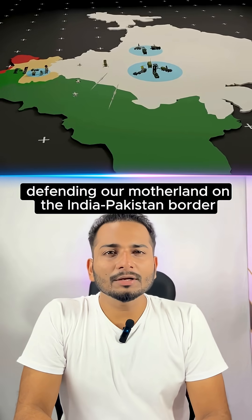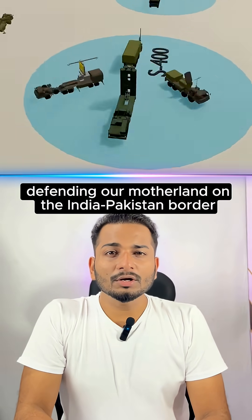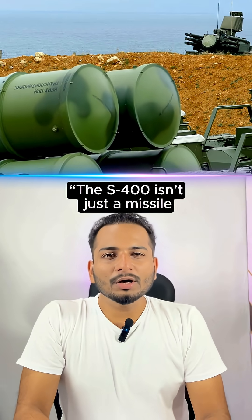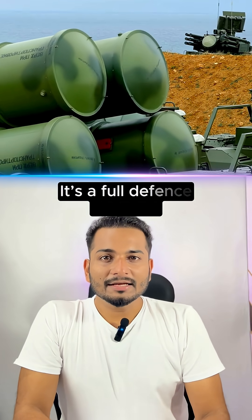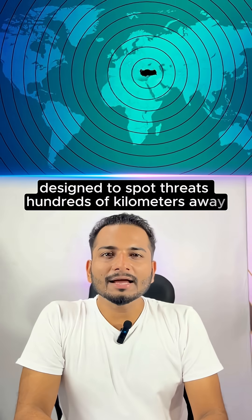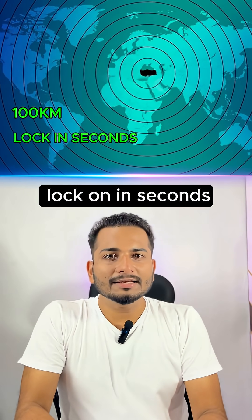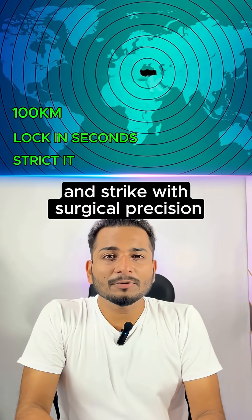The S-400 defending our motherland on the India-Pakistan border — never make the mistake of underestimating it. The S-400 isn't just a missile. It's a full defense network designed to spot threats hundreds of kilometers away, lock on in seconds, and strike with surgical precision.